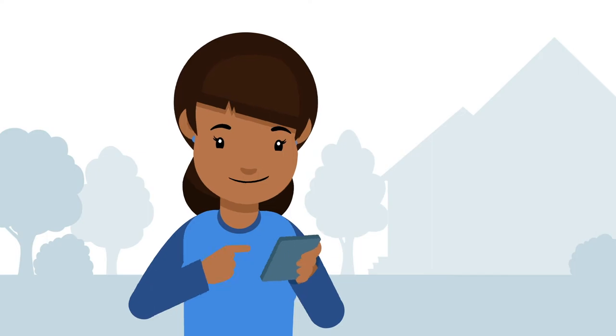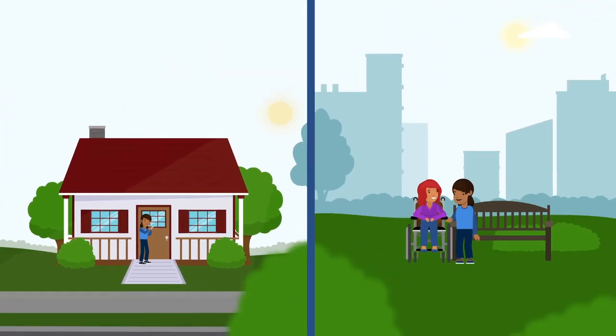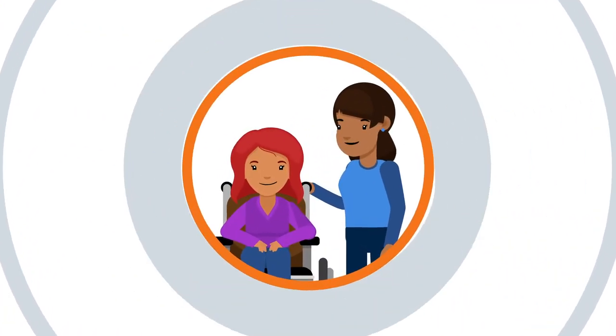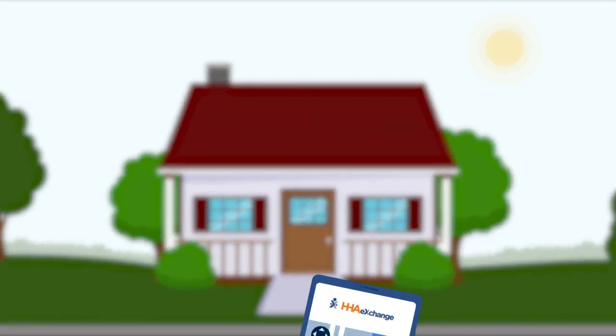Once a shift begins, the caregiver simply opens the app and clicks clock in. Whether the visit occurs in the home or in the community, HHA Exchange will verify the start of the visit by matching an approved patient address to the clock-in GPS coordinates.